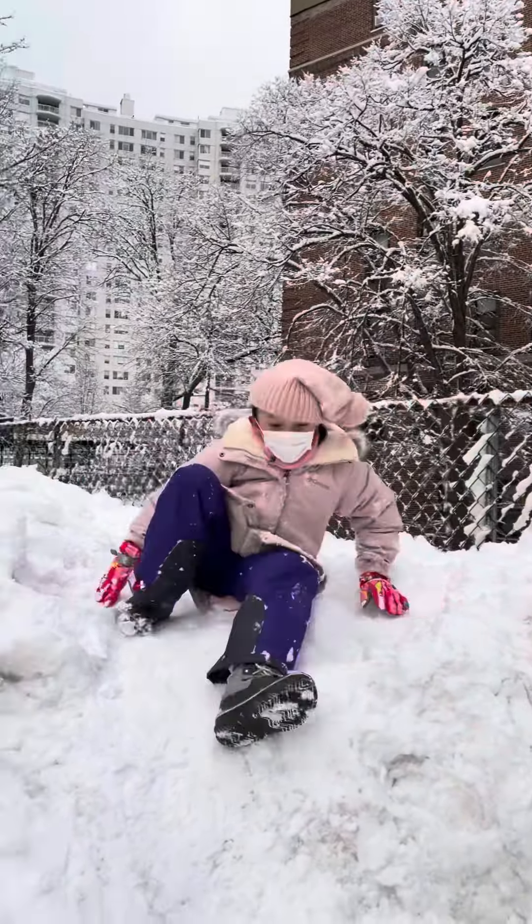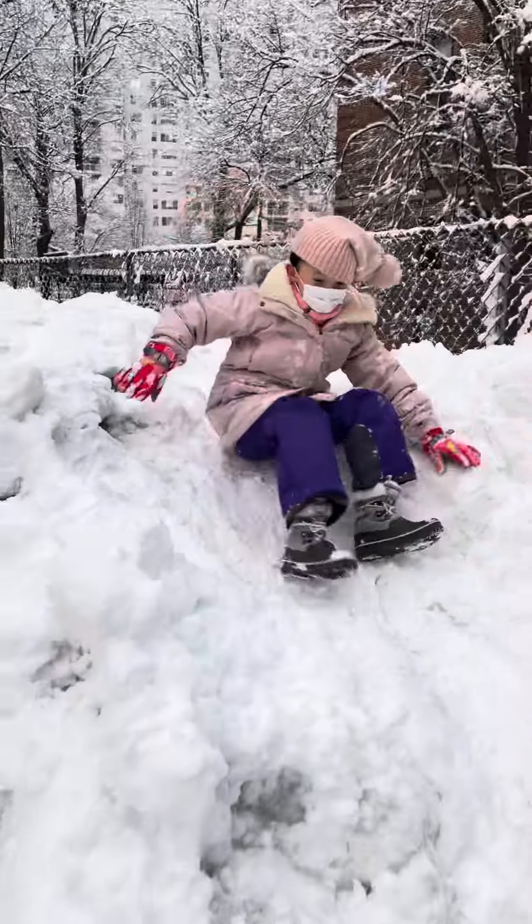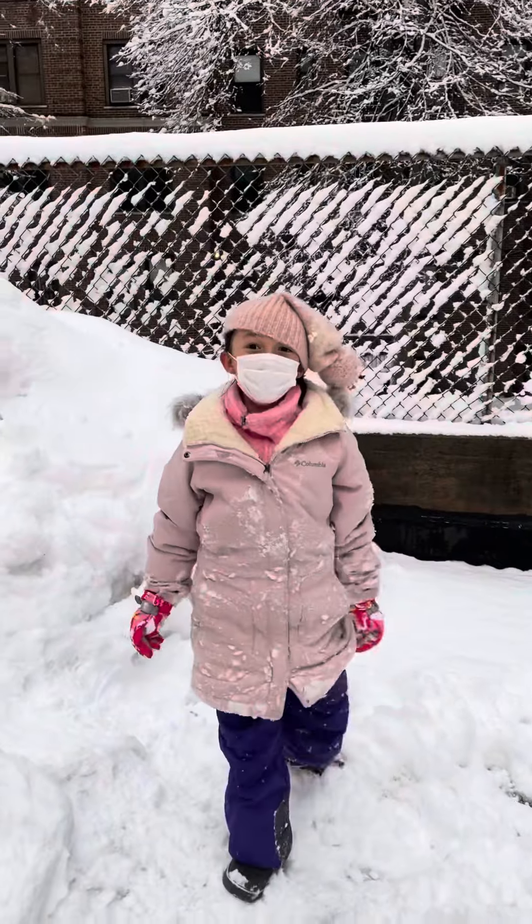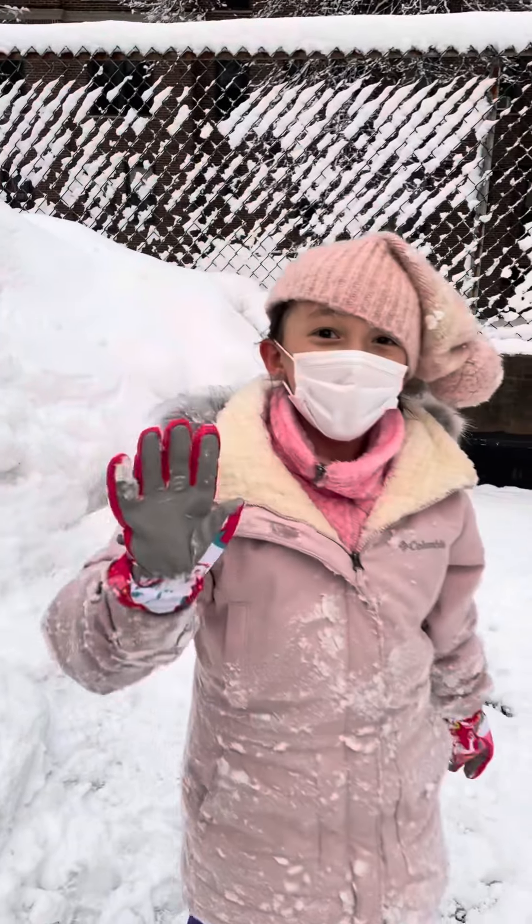And if you want to go, this is a slide you can slide on. So this is my castle tour. Bye!